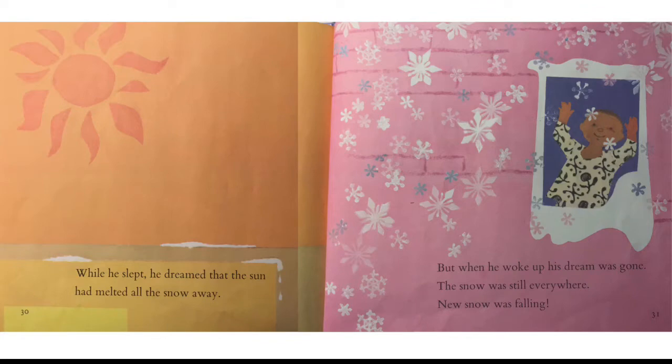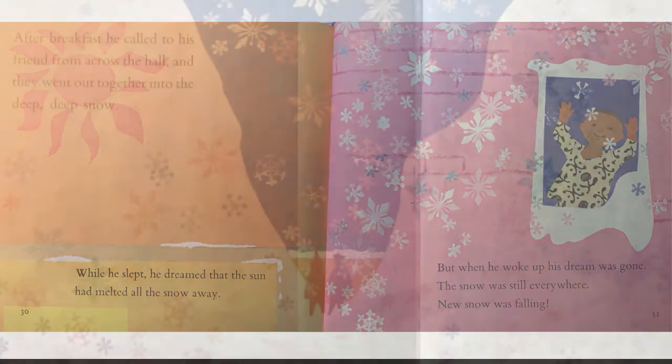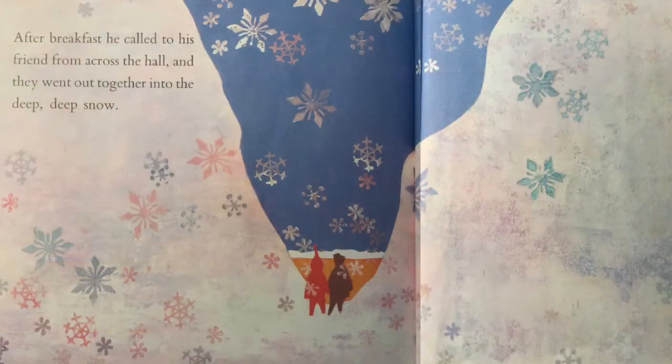While he slept, he dreamed that the sun had melted all the snow away. But when he woke up, his dream was gone. The snow was still everywhere. New snow was falling. After breakfast, he called to his friend from across the hall, and they went out together into the deep, deep snow.